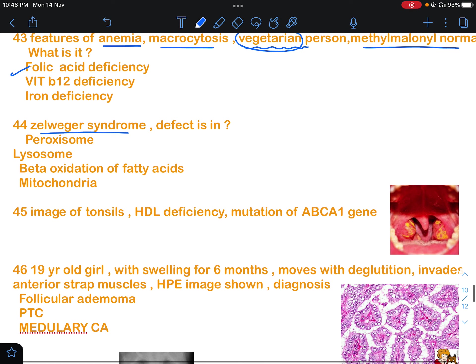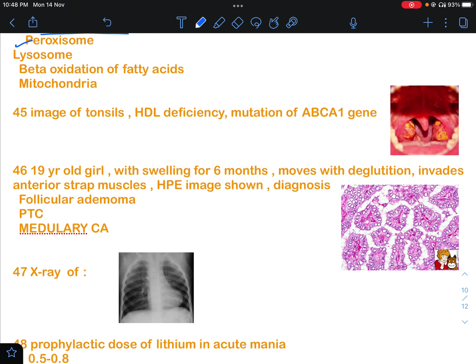Question 44 was about Zellweger syndrome. They asked what the defect is — options included peroxisome, lysosome, beta-oxidation of fatty acids, and mitochondria. The defect in Zellweger syndrome is in the peroxisome.